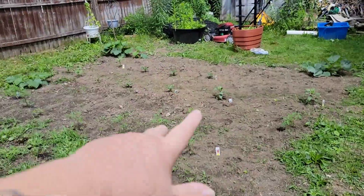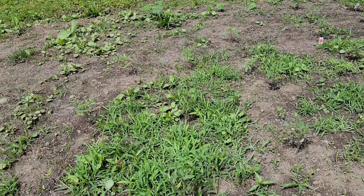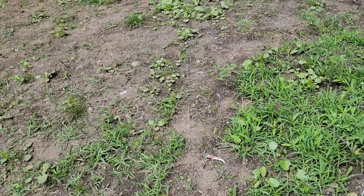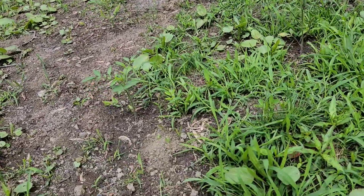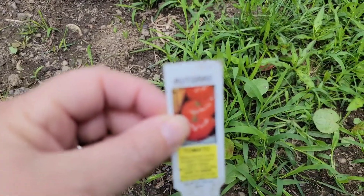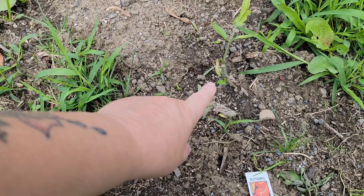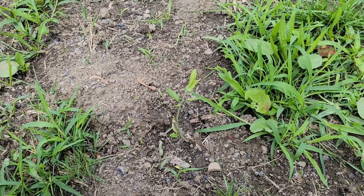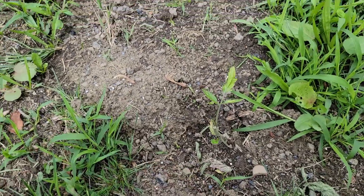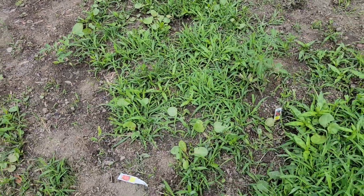I weeded all up here, but I still have to get this all weeded — that's what I'm going to work on today, and I'll show you when I'm done. We have an Early Girl, Early Girl — three Early Girls. And then we have these ones. I'm not sure how you pronounce this one, but they look interesting. And you see Mr. Bunny chomped right here — chomped the top right off. So we have three of those. You'll see them better once this is all weeded.